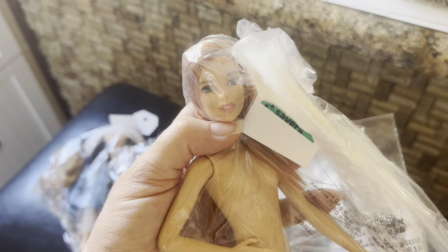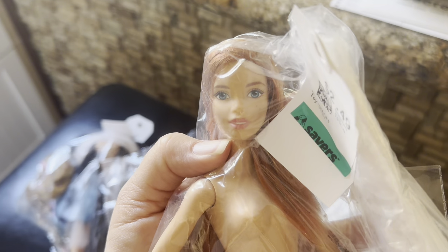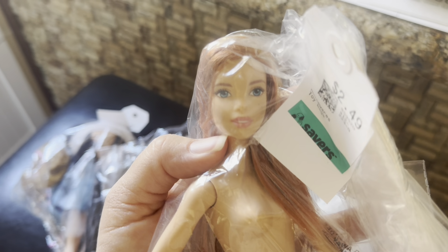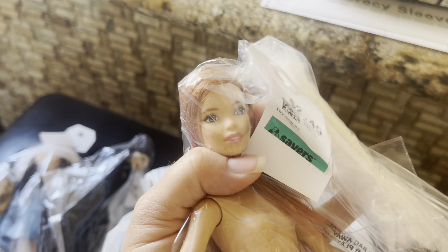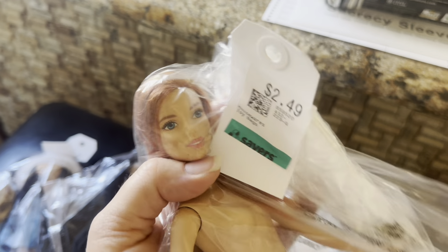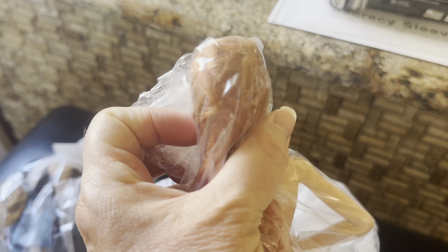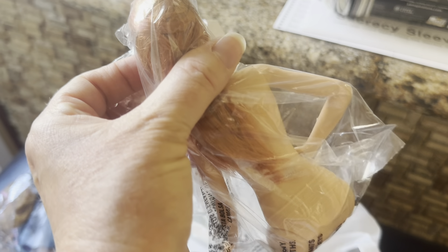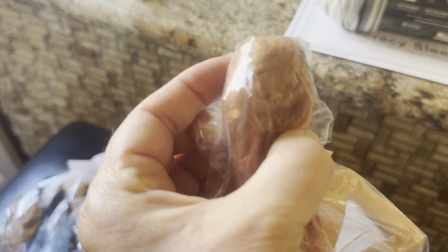And then we got this girl. I guess this is just a normal Barbie — I'm not sure which one she is, so let me know in the comments if you guys know. I thought she had a really pretty face, unique in a way. $2.49 — couldn't resist her. She just needs a little cleaning; her hair needs to be shampooed. It actually looks like it was pulled back.